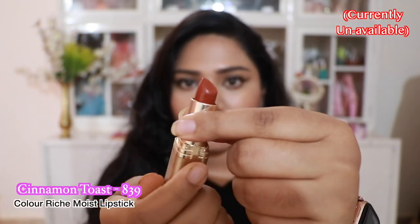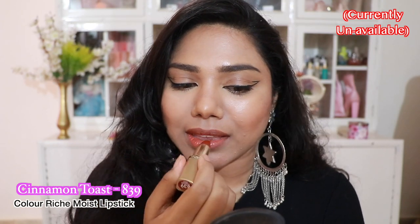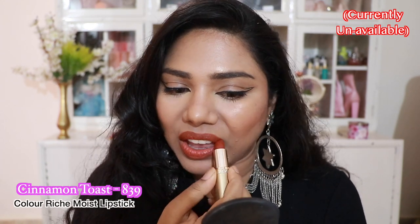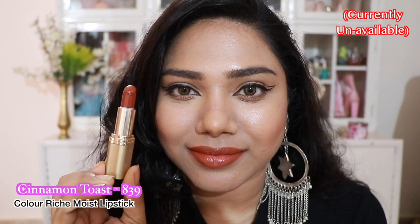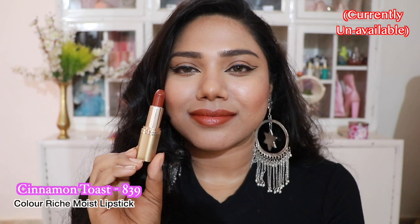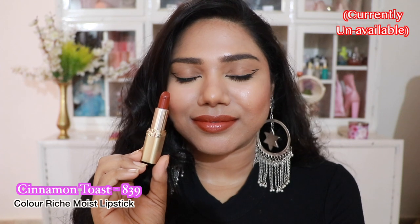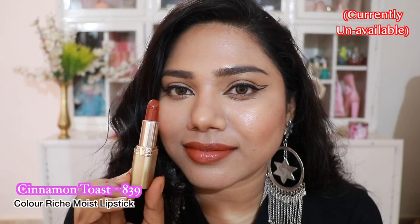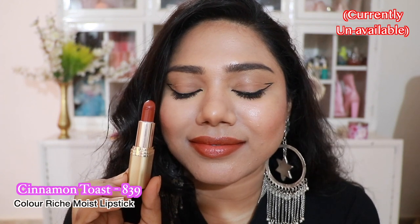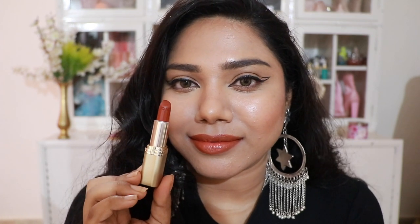Next we have a shade called Cinnamon Toast from their Color Rich lipstick range. It was available last year but I'm not sure if it's still being manufactured. It's a very stunning lip shade with a glossy texture, super comfortable on the lips. You can use it as a tint or build it up for more pigmentation and color. I absolutely love it and I hope L'Oréal brings it back.